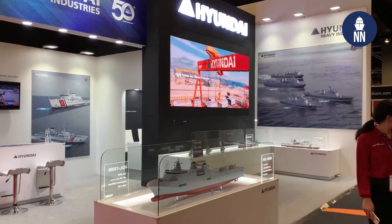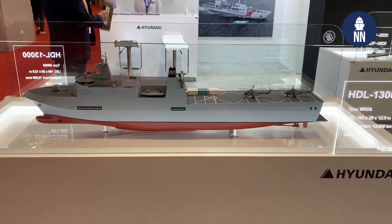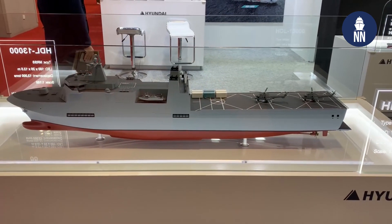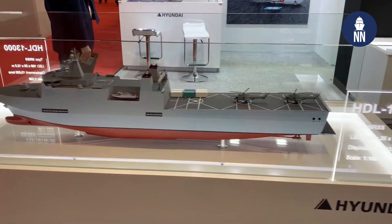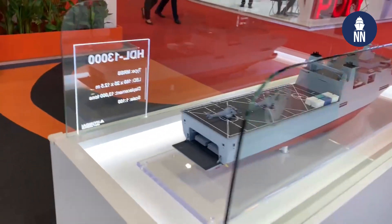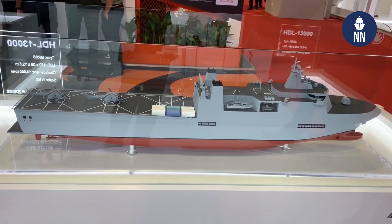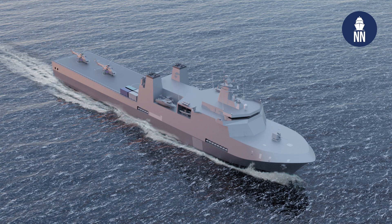South Korean shipbuilder Hyundai Heavy Industries unveiled the new HDL 13000 MRSS at the DSA 2022 Defense Exhibition held in Kuala Lumpur, Malaysia in March. The new vessel is being proposed for the Royal Malaysian Navy's multi-role support ship, or MRSS, acquisition project.